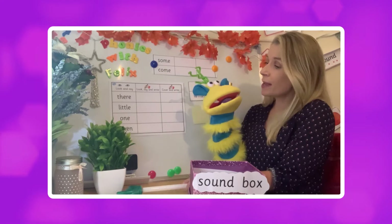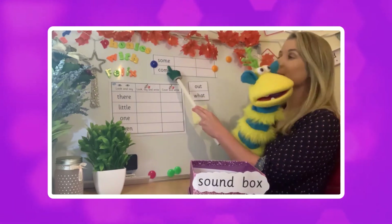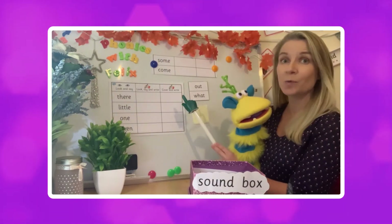So Felix, shall we have a go? If I point to this tricky word can you tell us what it says? Some! Well done! And what about this one? Come! Excellent, well done!